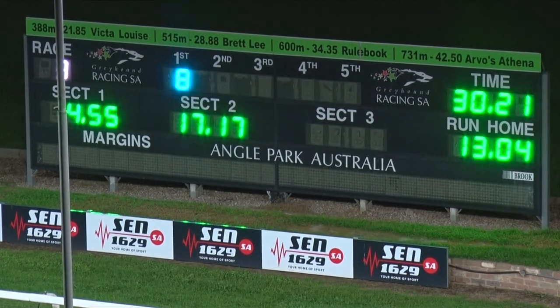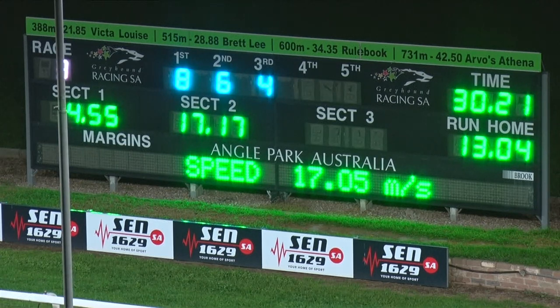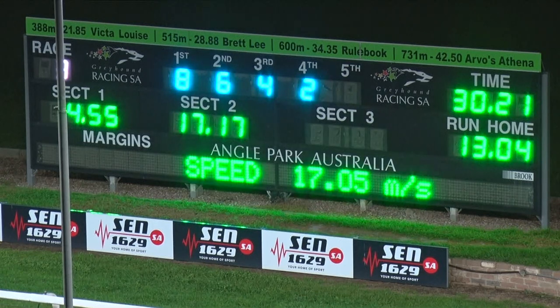After race number three, number eight Aston Merlin was the best out, carved across from the white box and was too good from that point onwards. Number eight, Aston Merlin for Matthew Payne. Second will be number six, Springvale Shur for again.